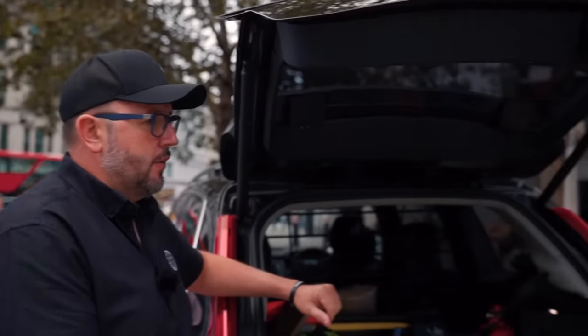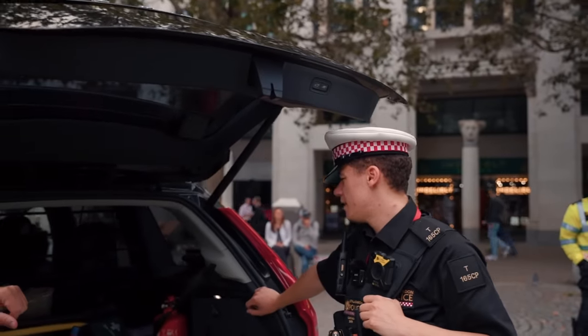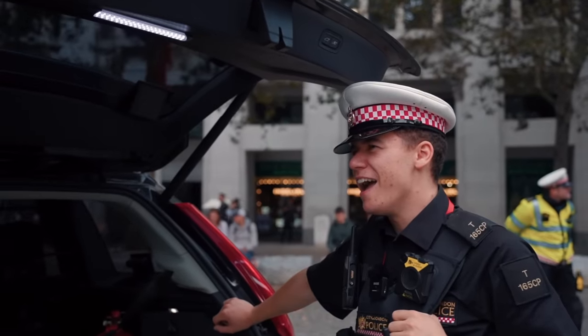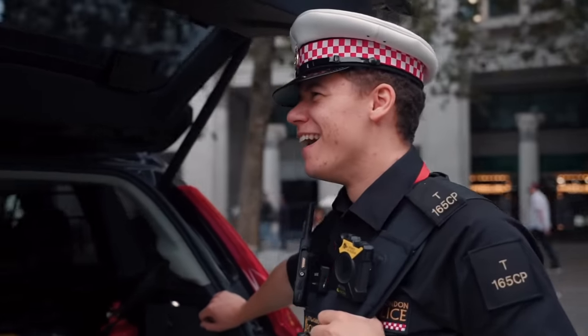Last but not least, if it were down to you, what choice of police car would you have for the area you're in? Maybe a Mini Cooper — that'd be nice, that'd be fantastic!